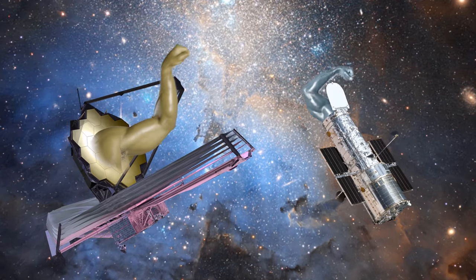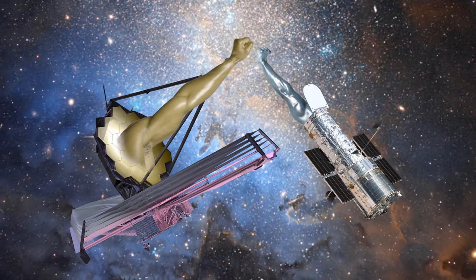So JWST will replace Hubble? No, they'll work together at the same time, sometimes looking at the same parts of the universe. So what makes them different? Very good question. There's a lot of differences. For instance, one's bigger.